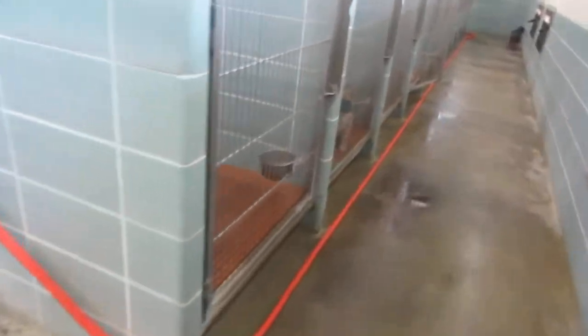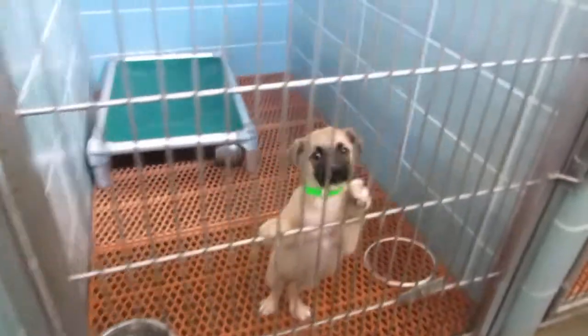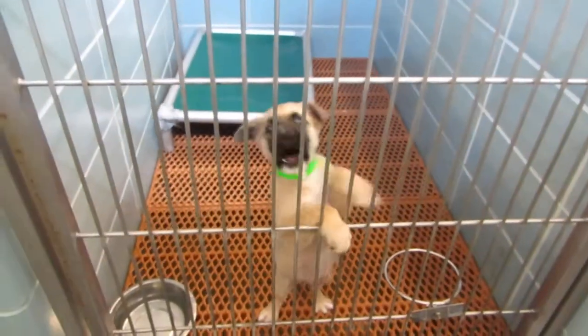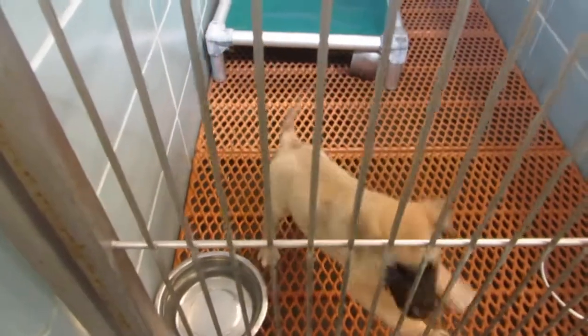So those are the dogs that we have in overflow. Please come and adopt one of our dogs. We close today at 2. We're open tomorrow, Thursday, from 9 to 6. And this little guy just might be yours. Thanks!